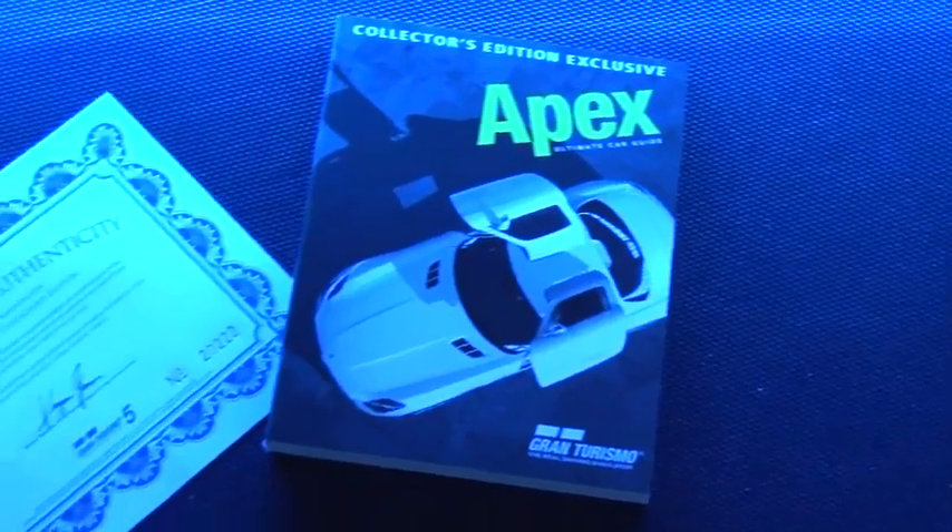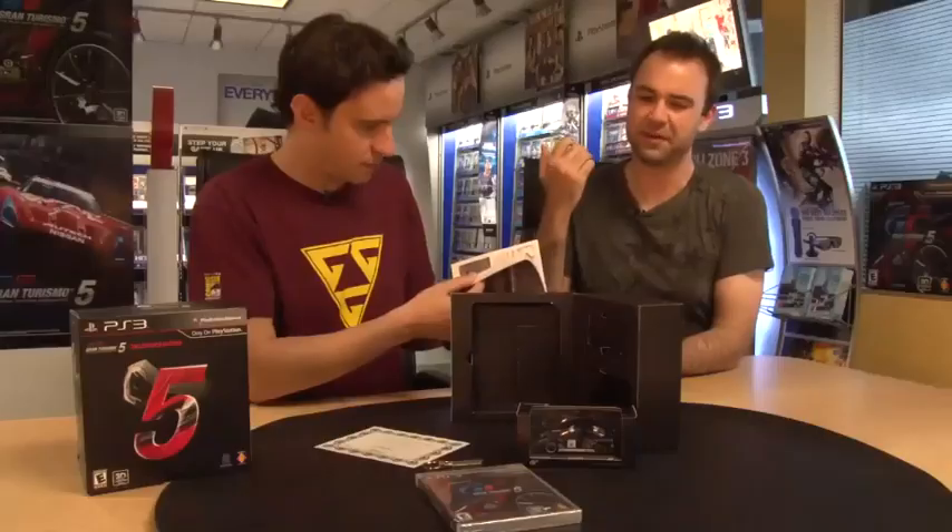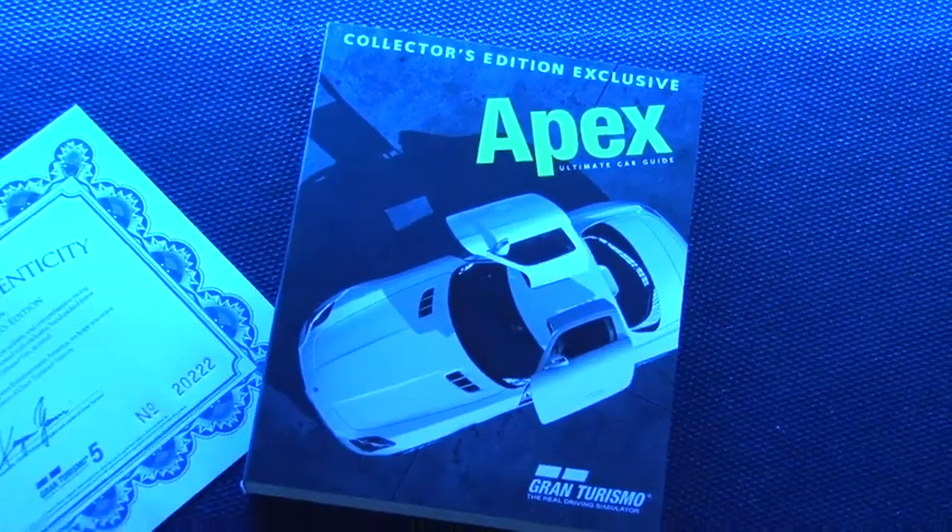Behind the game is the certificate of authenticity. If it plays, I think it's probably authentic. Finally, this is actually my favorite part of all this besides the game — the Apex Ultimate Car Guide, loaded with advanced driving techniques straight from the guys at Polyphony Digital. It's a museum for car lovers; it has a history of modern automotive technology and everything you could need to enjoy GT5 to its fullest.